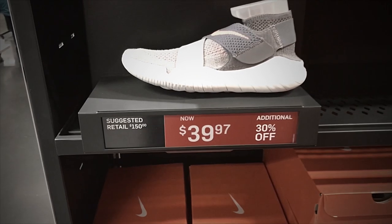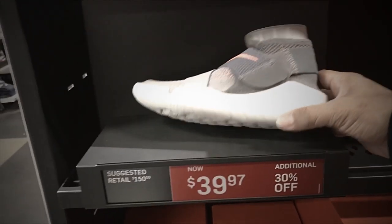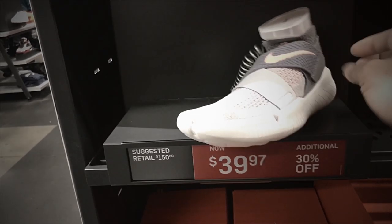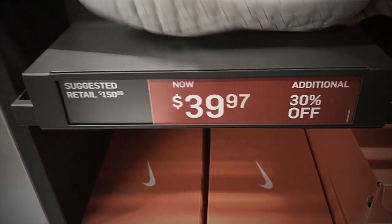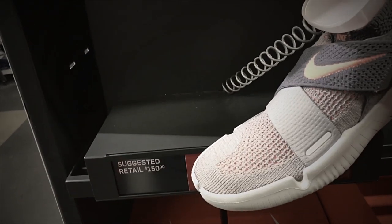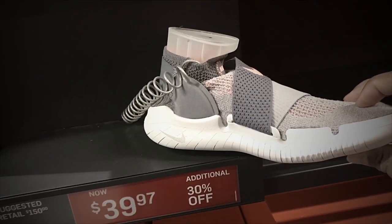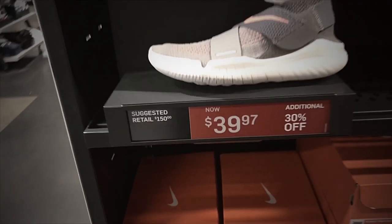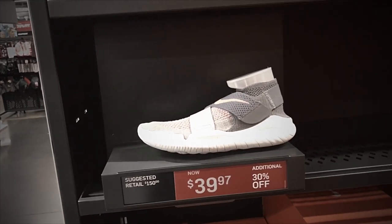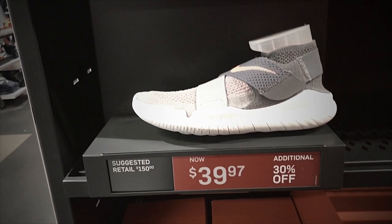Look what I found here in the women's section — we got the Nike Free RN Motion, 2018 model. Retail is $150 and they are selling it for $39.97 with an additional 30% off. The colorway is atmosphere gray, crimson pulse — some white, gray, and pinkish. That's a good deal right there: $150 retail selling for $39.97 with additional 30% off.